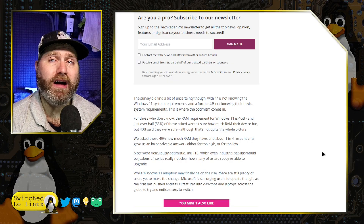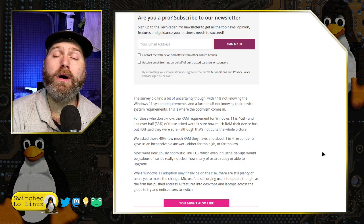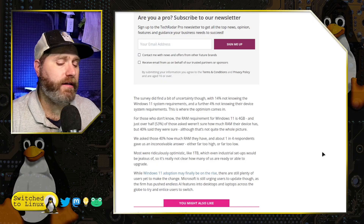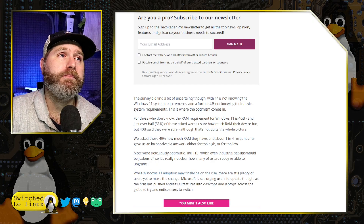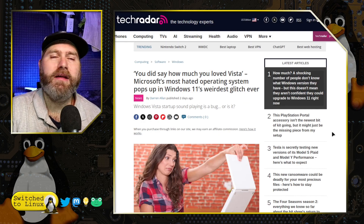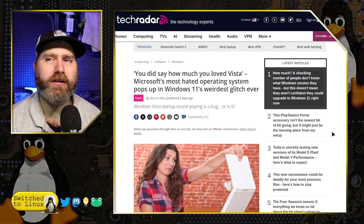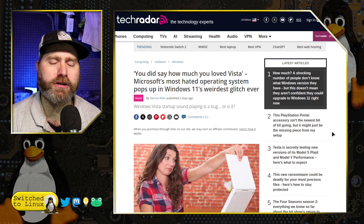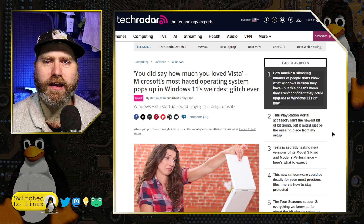The fact is that a lot of people don't even know the basic requirements for Windows 11 or the system specs of their computer. On a related note, some guys testing the Windows developer channel noted that they installed the new development version of Windows, booted on, and heard the Windows Vista startup sound.